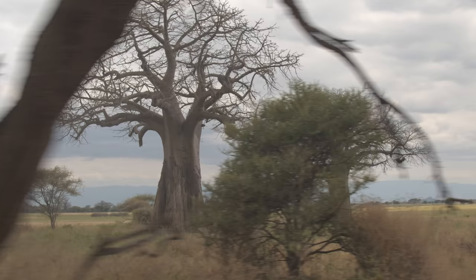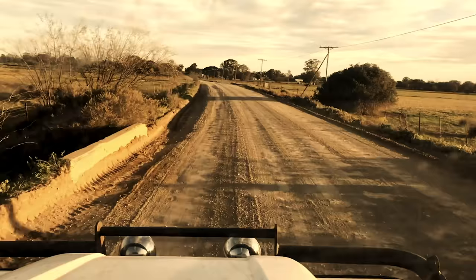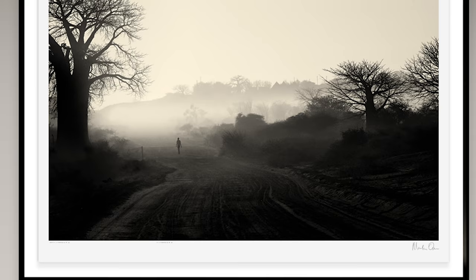In 2007, Martin Osner experienced such a moment when shooting near a rural village close to the Zimbabwean border. In this photograph, entitled African Mood, Osner illustrates just how powerful human shape is in a composition.